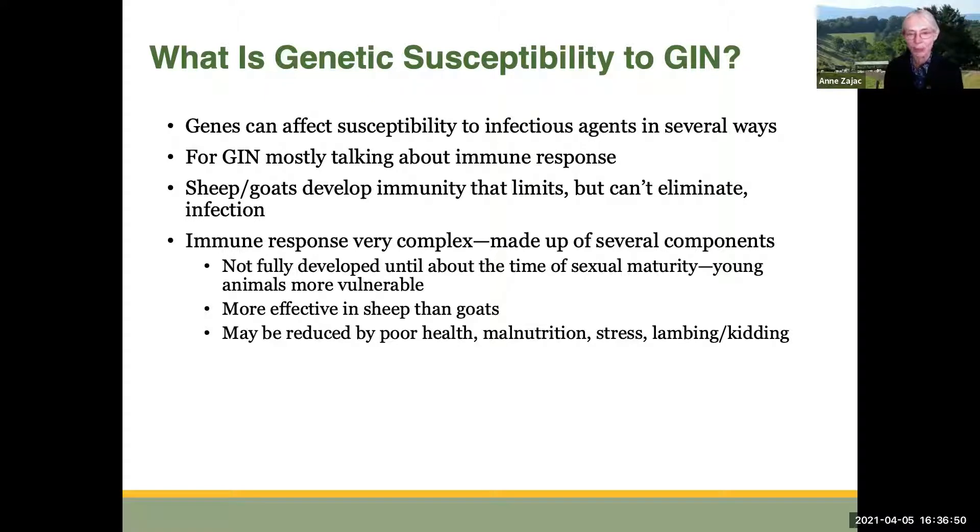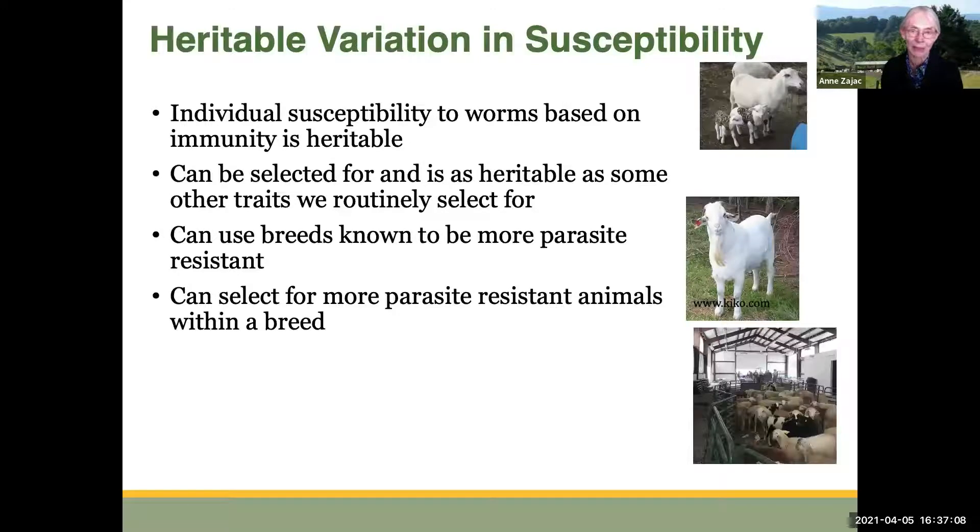We know that sheep mount a better immune response than goats do, and the immune response can be reduced by poor health, malnutrition, stress, and also to some extent by lambing and kidding. This individual genetic susceptibility to worms is based on inheritance — animals can inherit this genetic component of individual susceptibility. It turns out it is as heritable as some other traits that we routinely select for, like weaning weights.